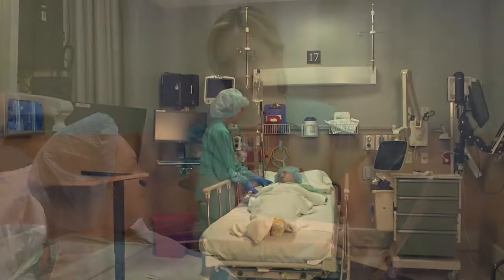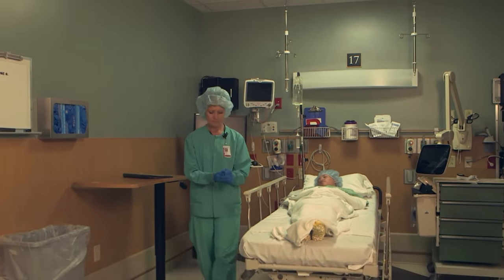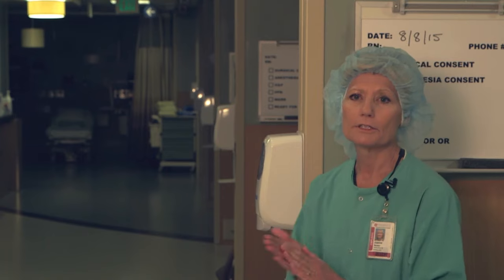Perioperative nurses apply the nursing process to assess, plan, implement, and evaluate patient care and treatment of the surgical patient. As a perioperative nurse, we are constantly using the nursing process. It begins at our initial assessment of the patient, then we develop our plan of care, which we implement throughout the operation. At times we may have to reassess and change our plan, and at the end of the operation we evaluate the patient to ensure they have met the outcomes in a safe manner.